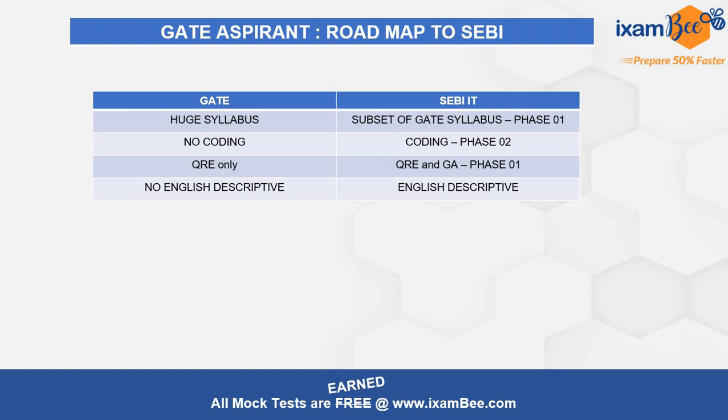Phase 1 will be relatively easy since GATE also has a small section for QRE, and SEBI also has a QRE section. As an engineering graduate, your QRE should be reasonably strong — if it's weak, that's a red flag to address. You can get a minimum of 30% from QRE and GA combined. However, English descriptive is not in GATE but is crucial in SEBI — it's a deciding factor for interview calls, and many people miss interview calls due to low scores there, so you need to focus and prepare a lot on that.